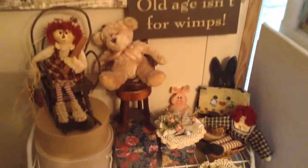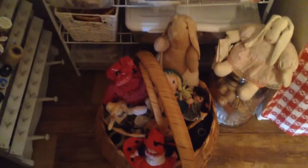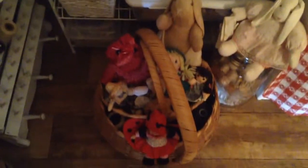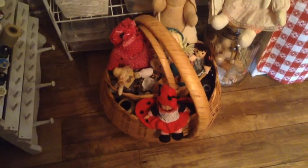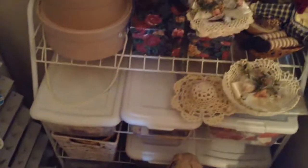This is just some little goody stuff. Old age isn't for wimps. And down here's some more goody stuff — just different things. My ladybug doll — isn't she cute? I have a lot of rag stuff and just different things that I have. I just like stuff.